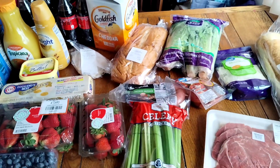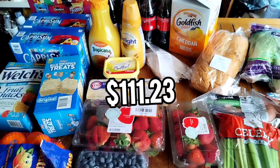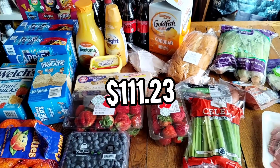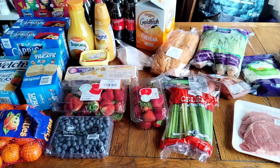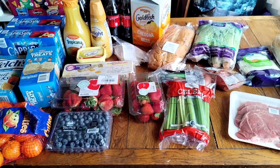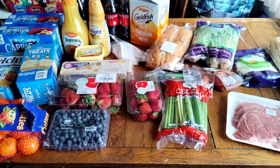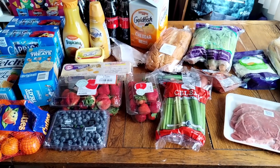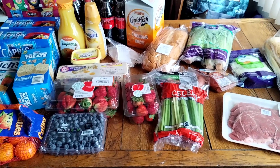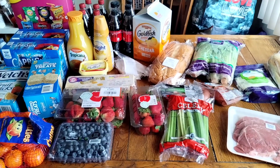That's everything for this week! I spent $101 at Walmart — $70 on food and $30 on snacks — plus $10 at Grocery Outlet, so $111 total for groceries this week, definitely under budget. Next week I'm going to try to go even lower and use what I have on hand, and then the week after we'll do a big Costco stock-up, so I'll have a Costco haul for you in about two weeks. Thanks so much for watching — see you next week!